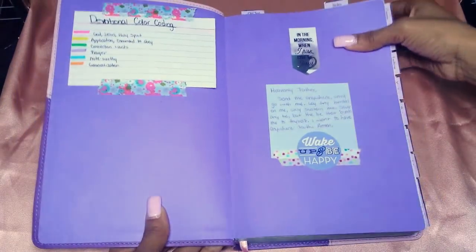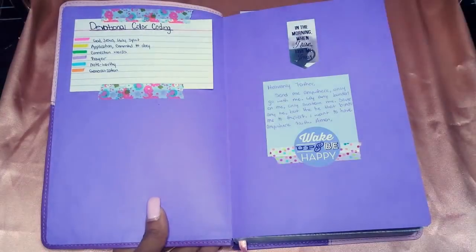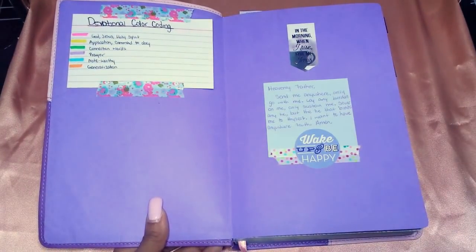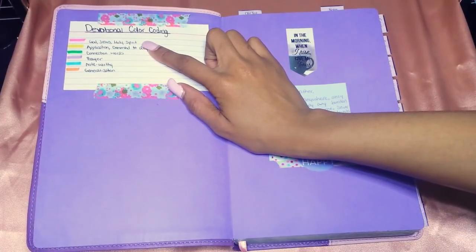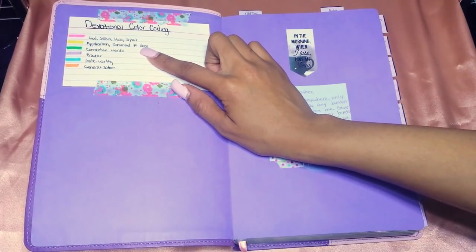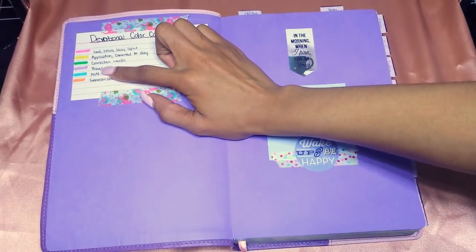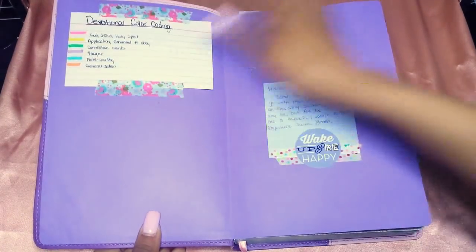I use this Bible for devotionals - when I'm doing In Touch, Our Daily Bread, or any of my other devotional books. This is my devotional color coding system, which I got from Amy Hell on Instagram as well as Tanya Andrews. I use pink for relating to the Trinity - God, Jesus, Holy Spirit - their names and powers. Yellow is for applications or commands to obey. Green is for connection words like 'therefore,' 'because,' 'yet,' 'but.' Purple is anything I want to pray, and blue is anything noteworthy.